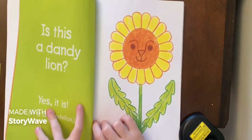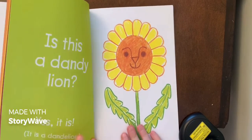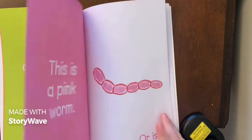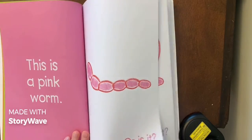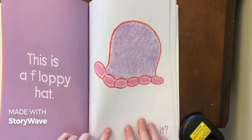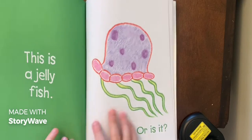This is the page I've been waiting for! 'This is a dandelion — yes it is! It's a dandelion, but it's a lion face.' This is pretty silly. 'This is a pink one. This is a fluffy cat, or is it?'